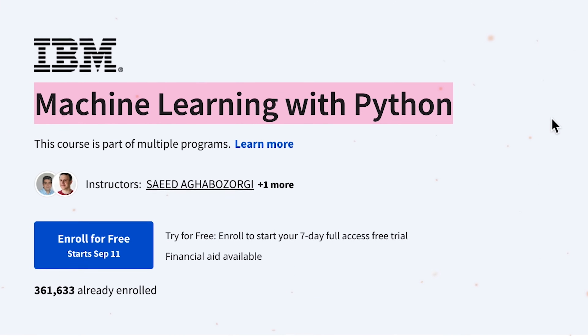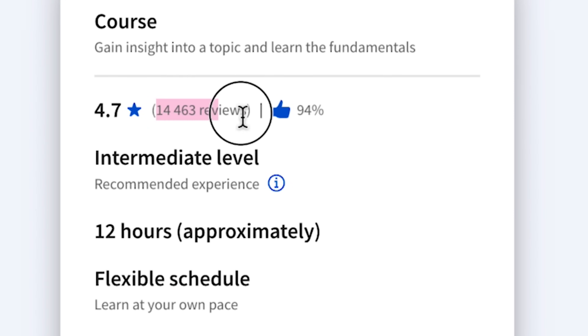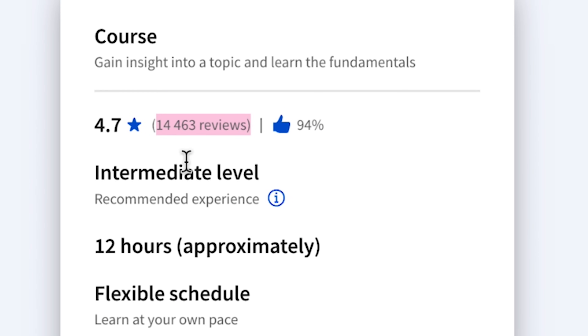IBM's Machine Learning with Python course became one of the most popular machine learning courses ever made. Over 350,000 students enrolled, over 14,000 reviews with 94% of them being very positive. The general rating is 4.7 out of 5.